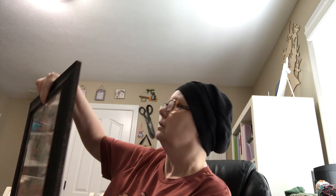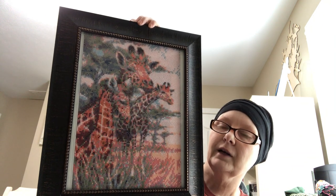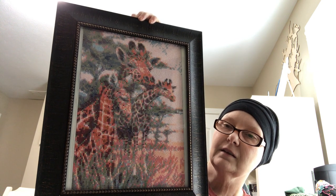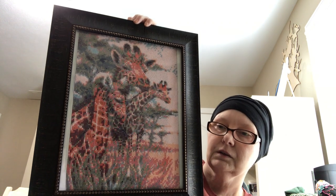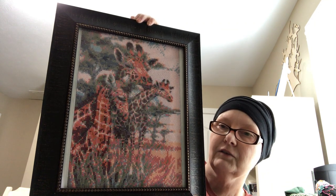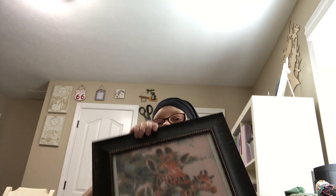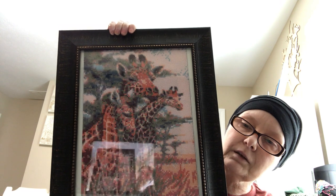I would also like to show you that I got some happy mail. This one's from my cousin — it's a diamond painting of giraffes, and I love giraffes. This took many hours to make, it's pretty big. I love it, and it hangs right over here below these other two foils. There's my shadow — or my reflection — in there.